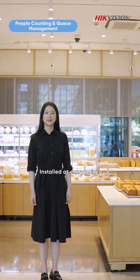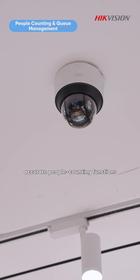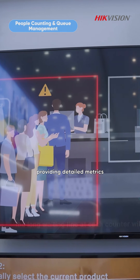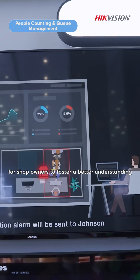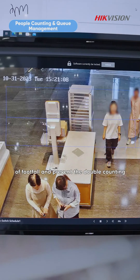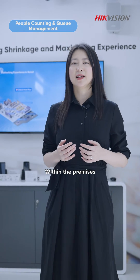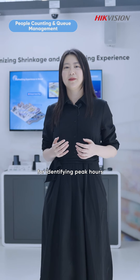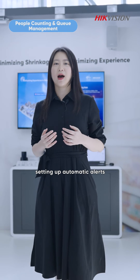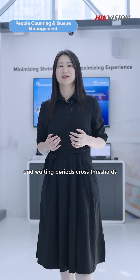Installed at entry points, these cameras deliver accurate people counting functions, providing detailed metrics for shop owners to foster a better understanding of footfall and prevent the double counting of passers-by and staff. Within the premises, they offer queue management functionality for identifying peak hours, setting up automatic alerts when queue sizes and waiting periods cross thresholds.